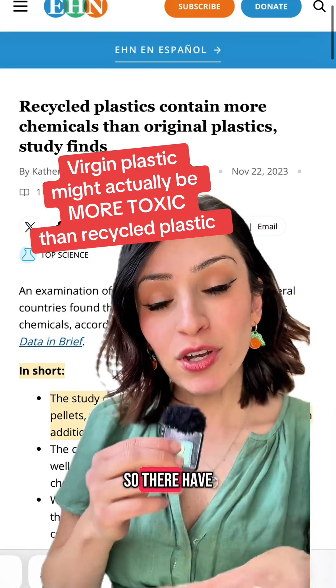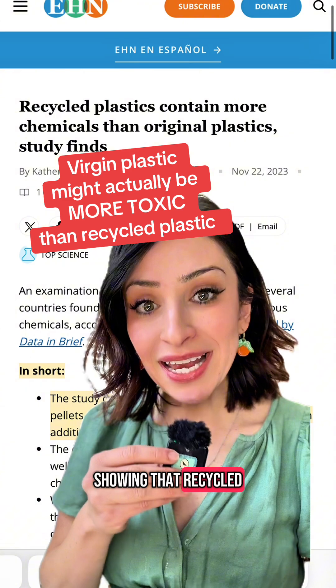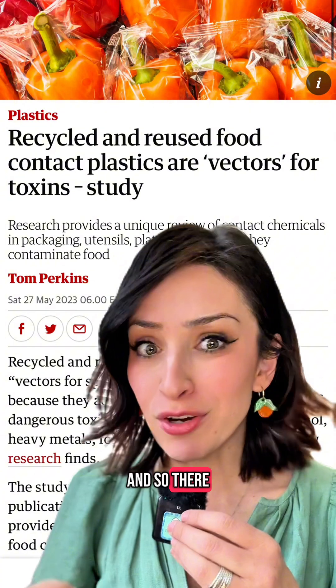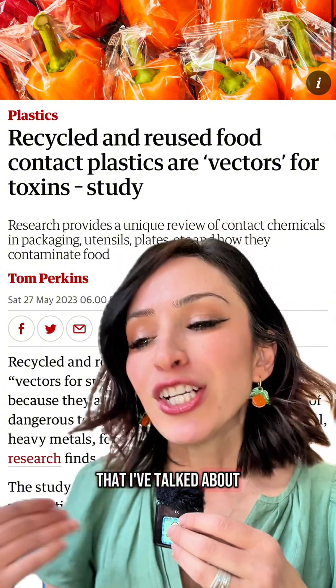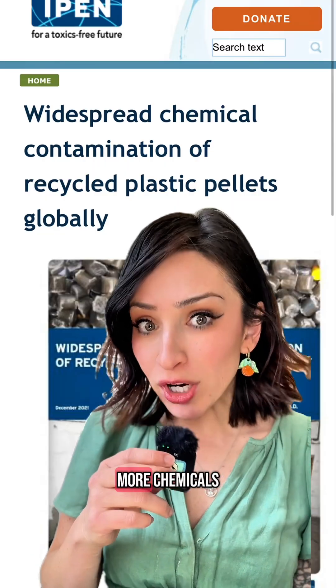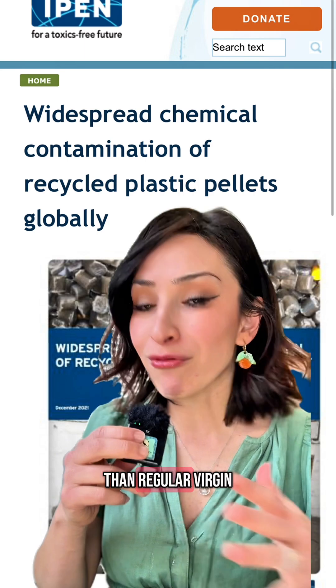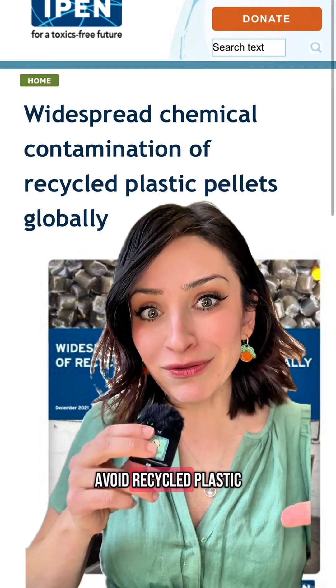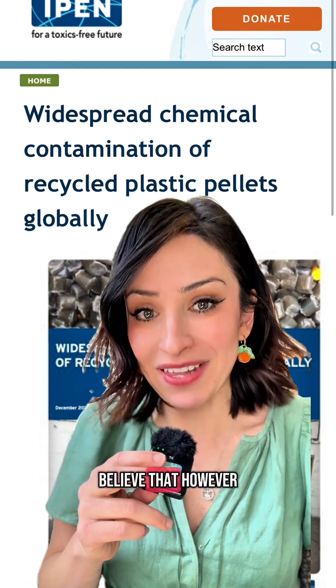So I was actually wrong about something. There have now been many studies showing that recycled plastic has way more contaminants in it than regular plastic. Many studies I've talked about before show that recycled plastic, like for your soda bottles, will leach far more chemicals far more easily than regular virgin plastic ever will. And so I've always said to avoid recycled plastic, and I still believe that.